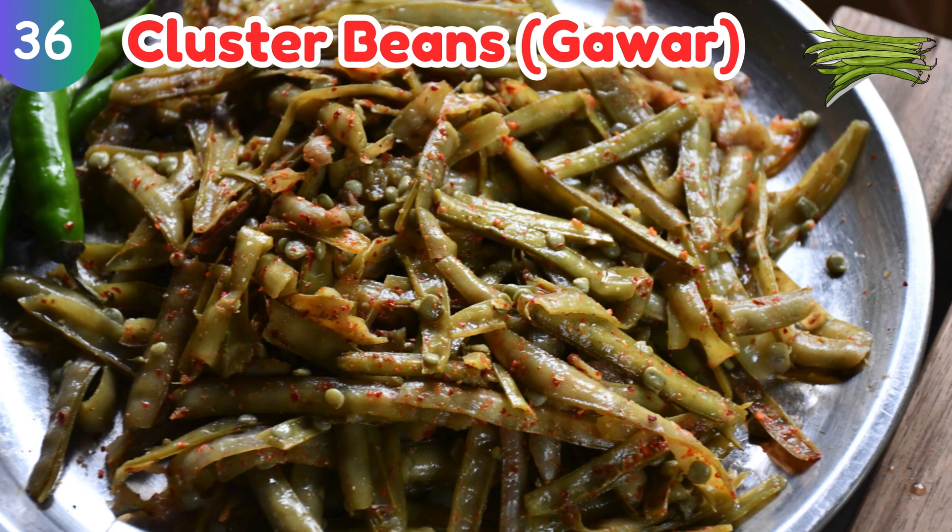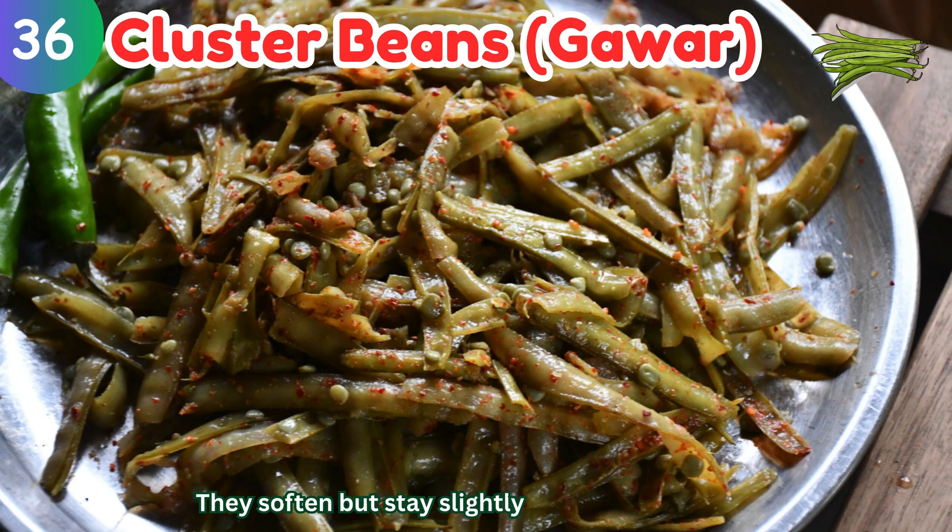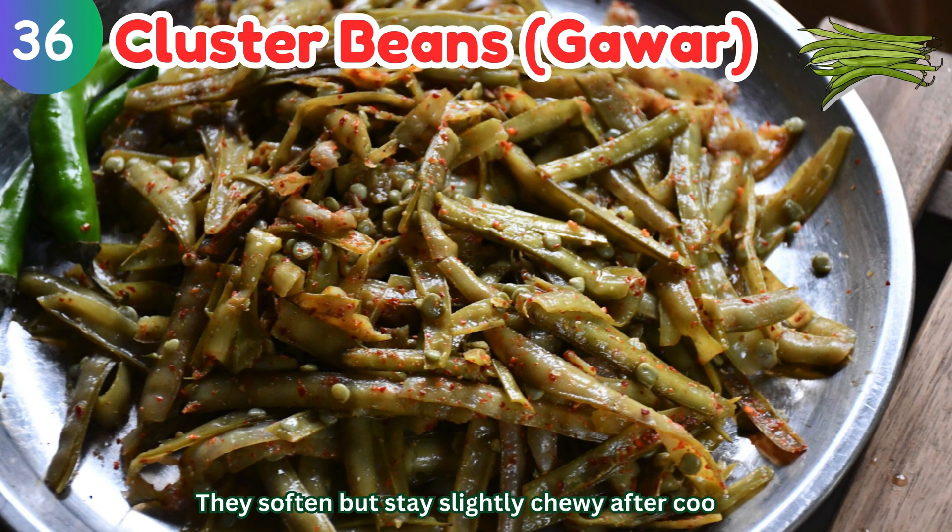Cluster beans (Gawar): they soften but stay slightly chewy after cooking.